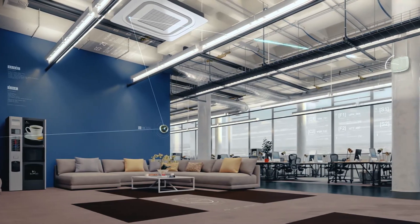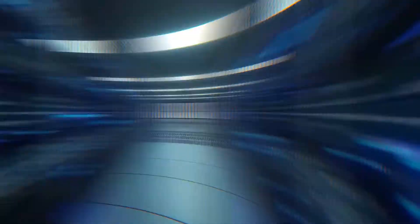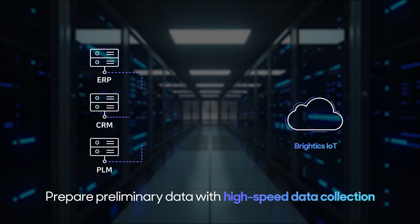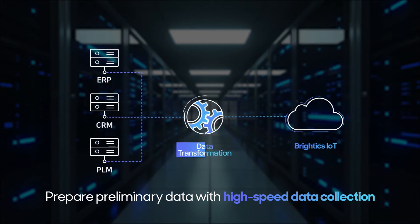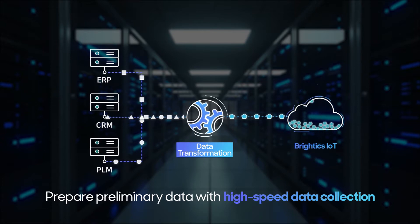BrightX IoT enables collection and processing of large volumes of data with connectors that facilitate data collection and data conversion techniques. You can quickly collect and merge data to prepare preliminary data for advanced data analysis.